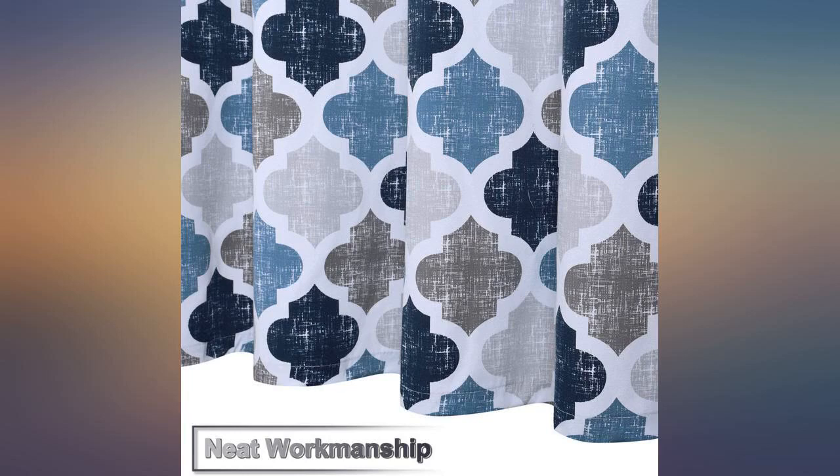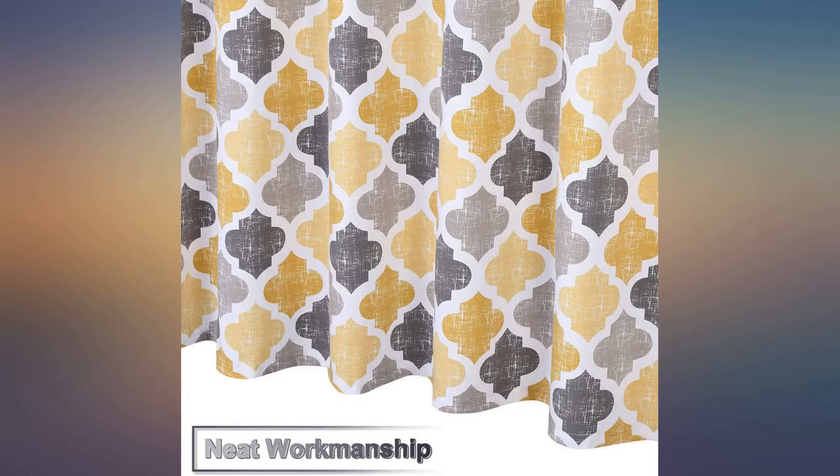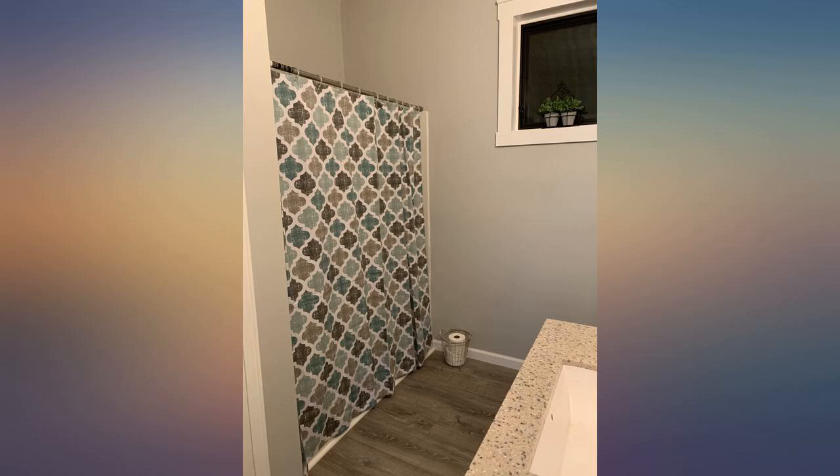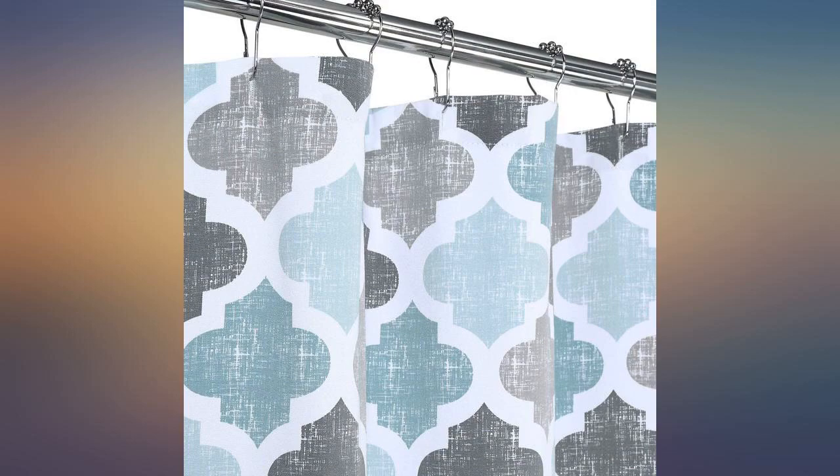This shower curtain looks beautiful and is made so well. I spent a ton of time looking for a curtain to use over a closet that would match the wall paint. Finally settled on this one because it was supposed to be aqua colored and it looked so in the listing.